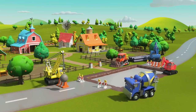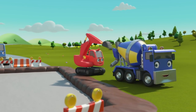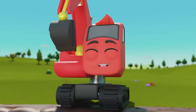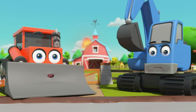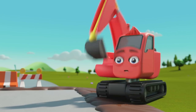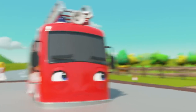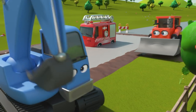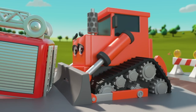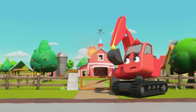Look, it's all the construction vehicles — they're repairing the road by Old MacDonald's Farm. Digley and CJ are filling the pit with fresh concrete. Oh no, the barn is on fire! Here comes Ashley the fire truck — wait, Ashley, look out, the concrete is still wet! Oh no, Ashley's got stuck in the concrete. How will we put the fire out now? Johnny and Dozer are trying to get Ashley out, but be careful — you'll get stuck too. The fire is still burning.